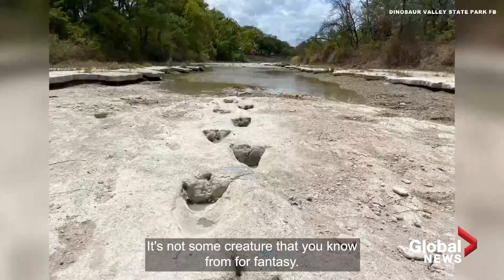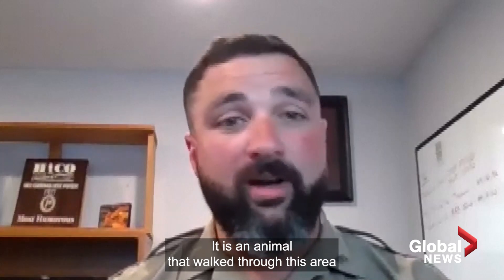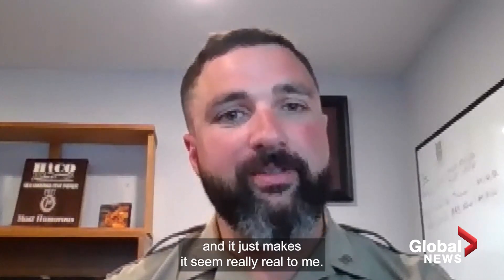It's not some movie monster. It's not some creature from fantasy — it is an animal that walked through this area. And it just makes it seem really real to me.